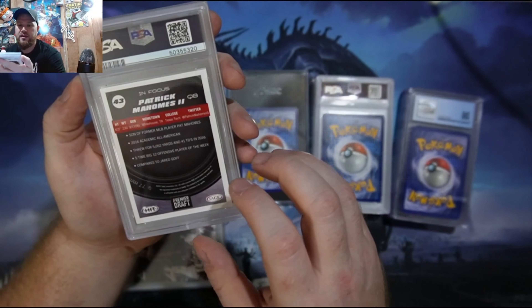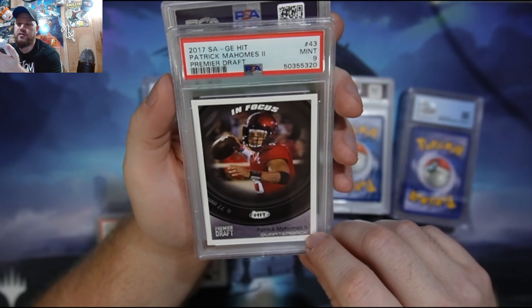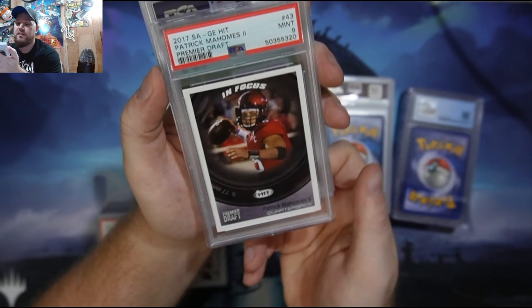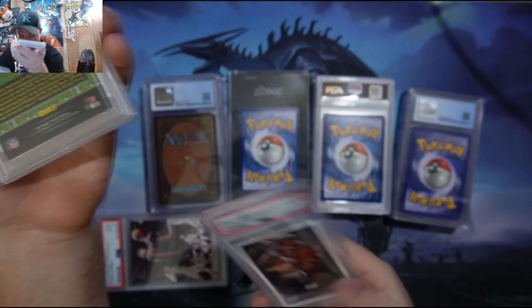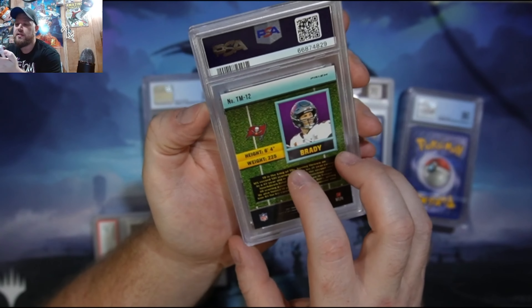Here is a Patrick Mahomes. This is technically a rookie card, but it's not one of the Panini ones everybody goes after. It's a 9 — might be worth something someday. Everybody knows Patrick Mahomes; he's a good player in the NFL. I obviously need to get some of the better cards, but that'll work.